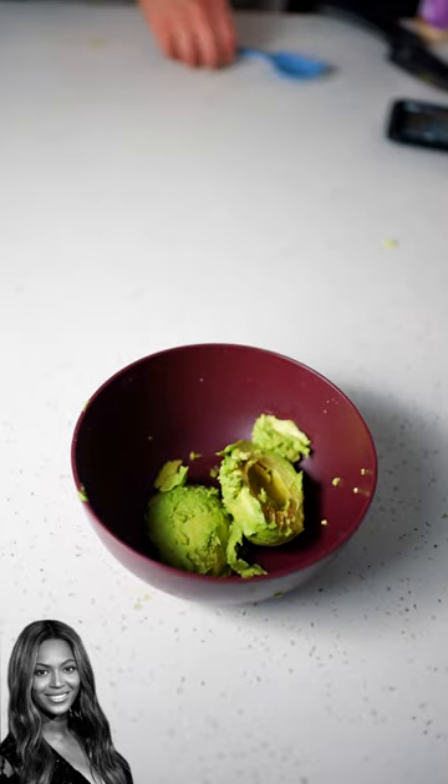Beyonce's guacamole versus Gordon Ramsay's guacamole. Let's see who's got the better recipe. First up for Beyonce, get some avocado, mash that up.